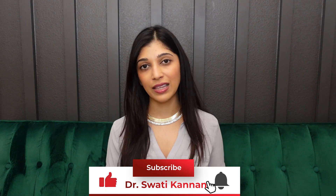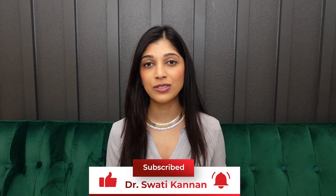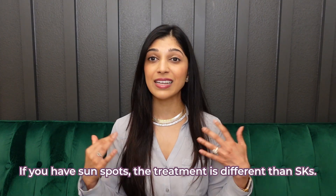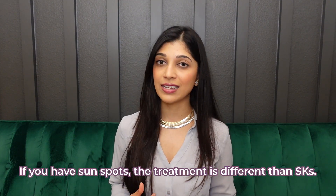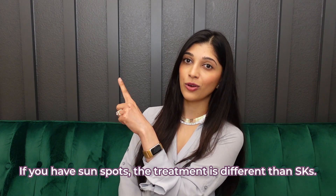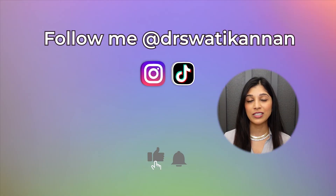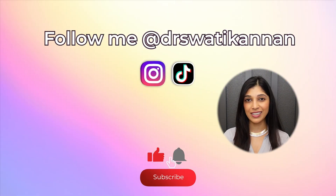For those of you who have SKs, you probably also have sunspots and fleshy bumps called skin tags. My next video is on skin tags, so please hit the subscribe button to stay tuned. If you have sunspots and underlying sun damage, the treatment is different from how we treat SKs, so make sure you watch my video on sunspot treatment next. Thank you so much for watching — please subscribe and I'll see you in the next one.